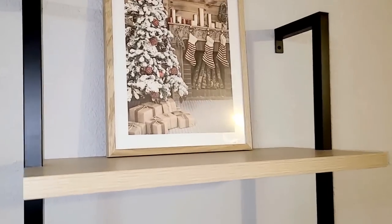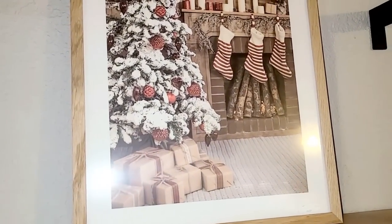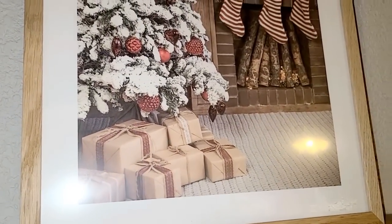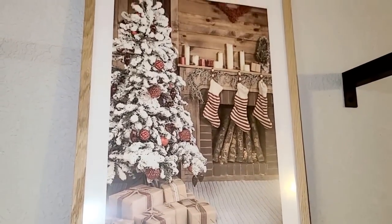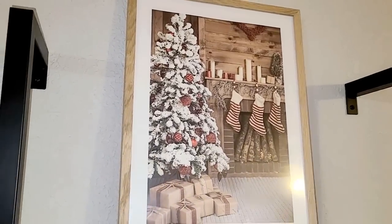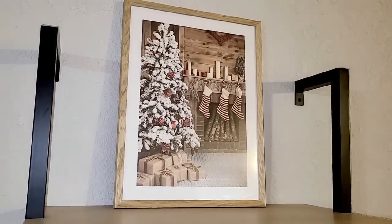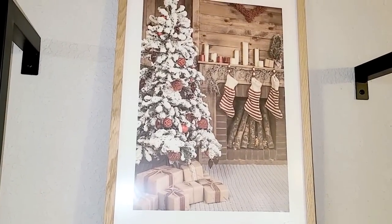Let me show you an up-close picture of this beautiful portrait that I picked up off of Etsy. I absolutely love it. Look how gorgeous it is - it's got these beautiful presents, these great little stockings, that flocked Christmas tree. I absolutely love it. It says everything that I love about Christmas, so traditional. What was cool about it is that you can also order the frame to go with it from Etsy, so I don't have to worry about running to Walmart or Target to find a frame for this print.